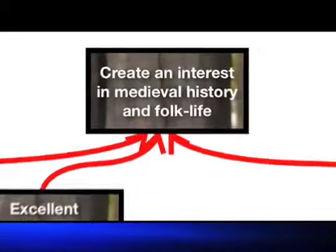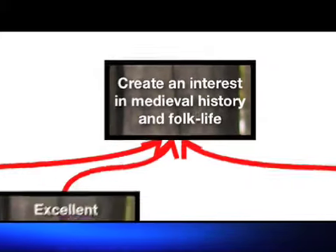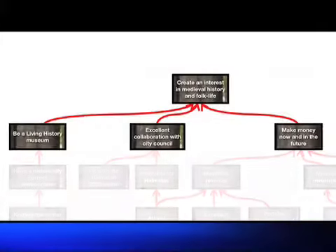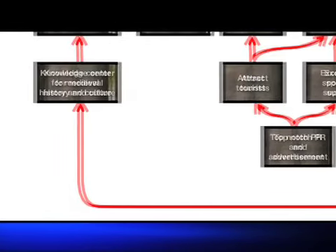What does Primus Vicus need in order to create an interest in medieval history and folk life? We identified three critical success factors. Primus Vicus is meant to be a living history museum — without this critical success factor, the whole idea of Primus Vicus disappears. In order to be a living history museum, Primus Vicus needs to provide an environment that is as historically correct as possible, and that requires knowledge and understanding. Of course, that will not be possible unless members are active and interested.